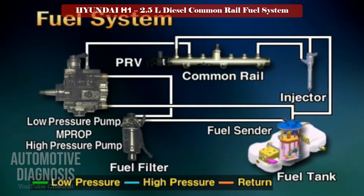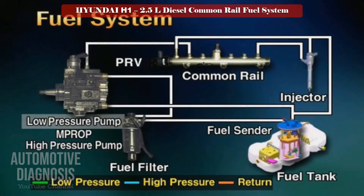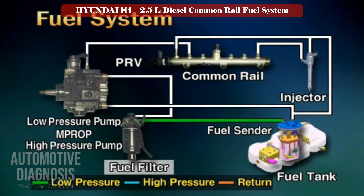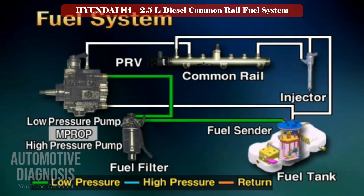This screen shows the fuel flow diagram of the A engine. The low pressure pump installed at the high pressure pump draws fuel from the tank through the sender. The fuel is filtered by the fuel filter and supplied to the low pressure pump. Through the MPROP, the fuel amount is controlled and sent to the high pressure pump, which compresses it and sends it to the common rail. The common rail accumulates the high pressure fuel, and the pressure regulator valve at the end of the common rail controls it. The injector is operated by the ECM signal and performs multi-step fuel injection.